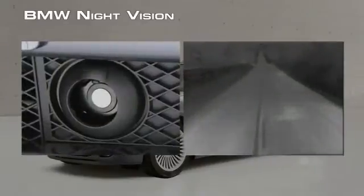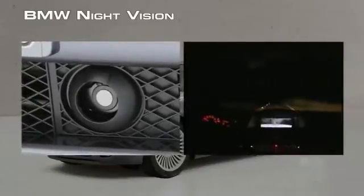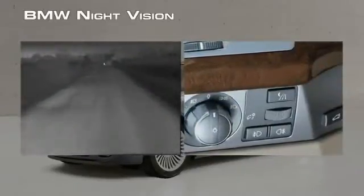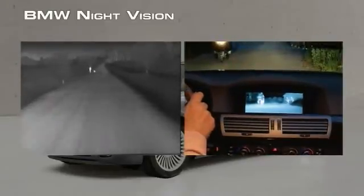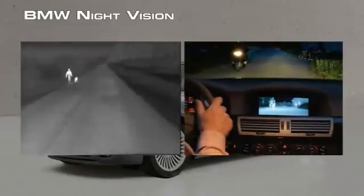The night vision thermal camera passively receives all of the heat signatures in its field of view. It then displays this video on the onboard screen for convenient viewing. At the push of a button, the night vision system is on and ready to use. The monitor becomes a natural checkpoint when you're driving, just like your instruments and rear-view mirror. A quick glance will let you know what's ahead.